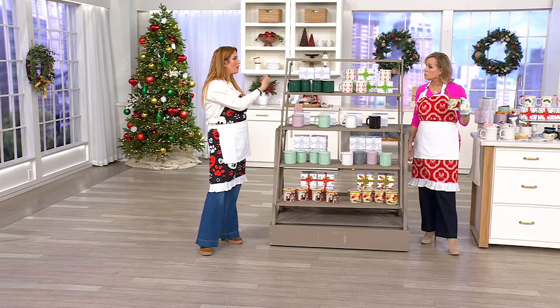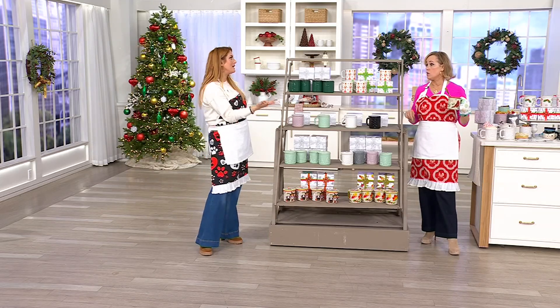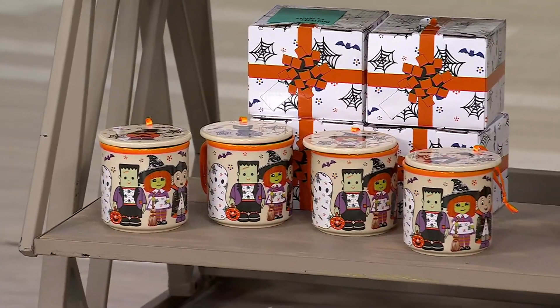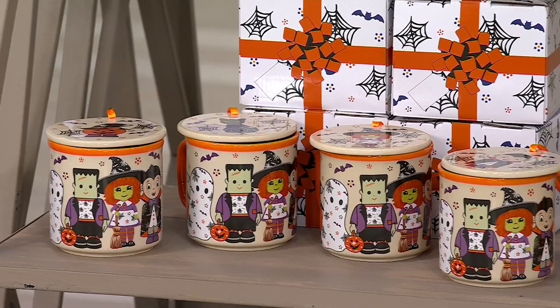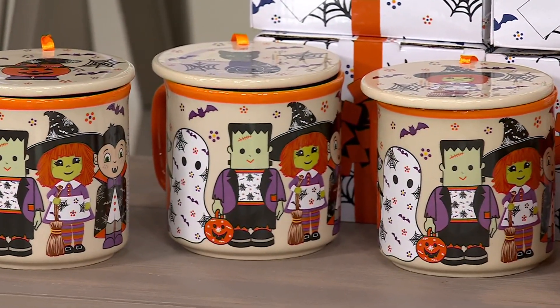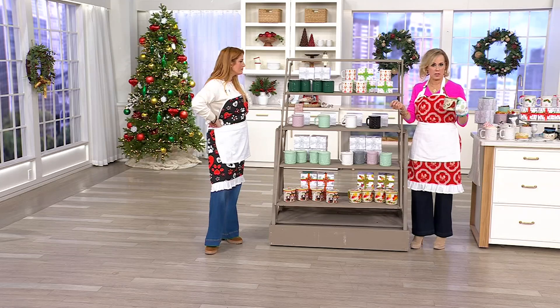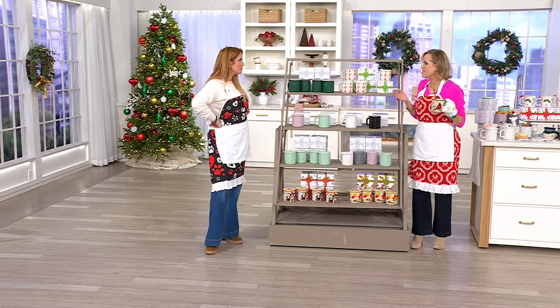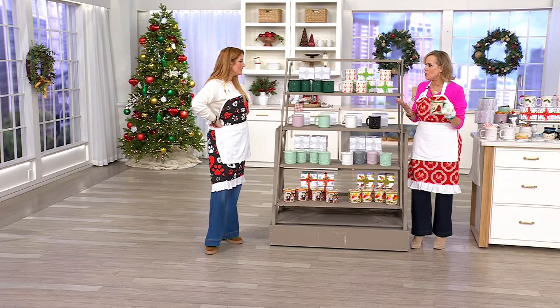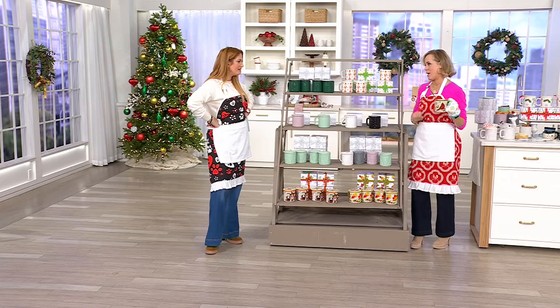That is your dog walker. That is your nail technician. That is your UPS guy who's bringing all your QVC packages. It is the teacher. Four done with one purchase — the people who pick up your trash — with one easy pay of six dollars. You want to do a little something, you don't want to go over the top, because we're all on budgets. This is how you do it, but it's meaningful. Just pick a pattern that you think matches that person.